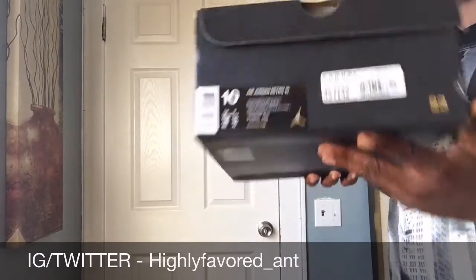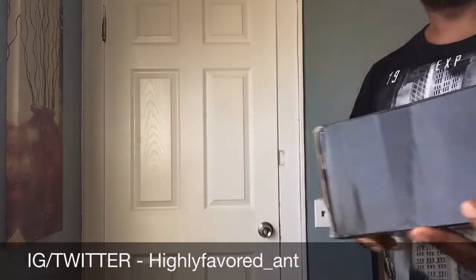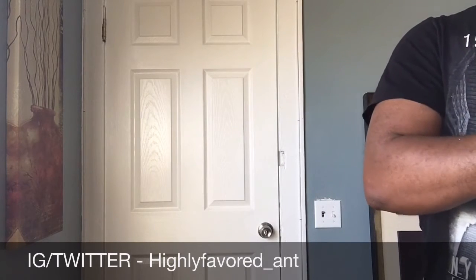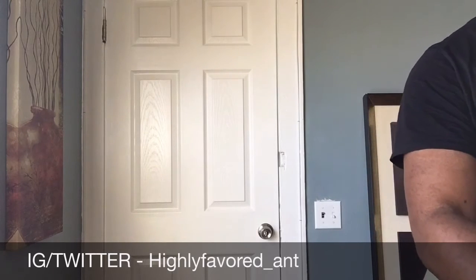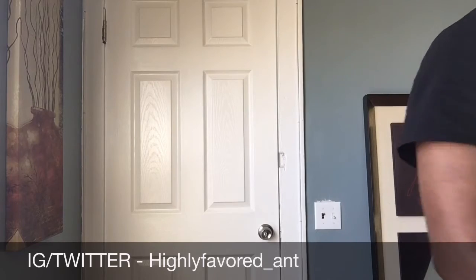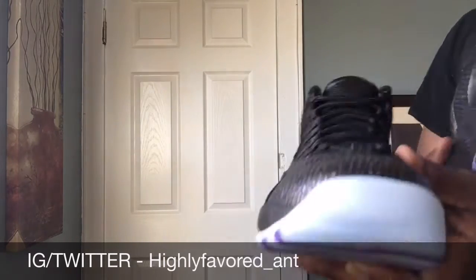Without further ado, take a look at that box label. These retailed — I got these for $200 shipped from the UK, so I'm stoked about that. I'm not sure if these are going to release in the States, but I'm happy I was able to pick them up. You guys know Jordan 10s are one of my favorite Jordan models, so this was a no-brainer.